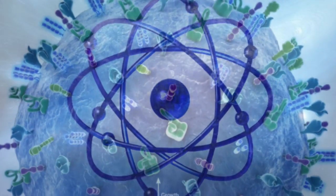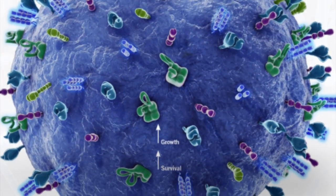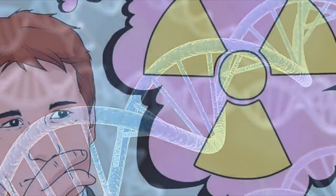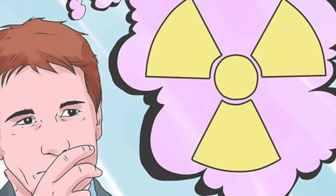It takes only one radioactive atom, one cell, and one gene to initiate the cancer or cell mutation cycle. Hence any exposure to radiation increases the risk of cancer or genetic damage.